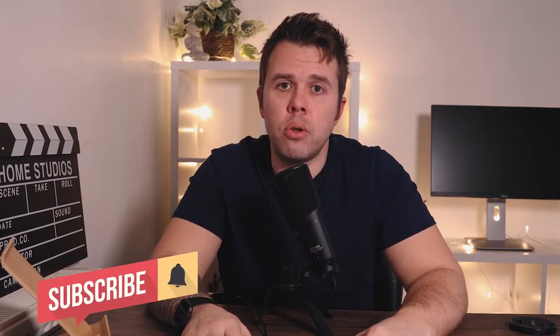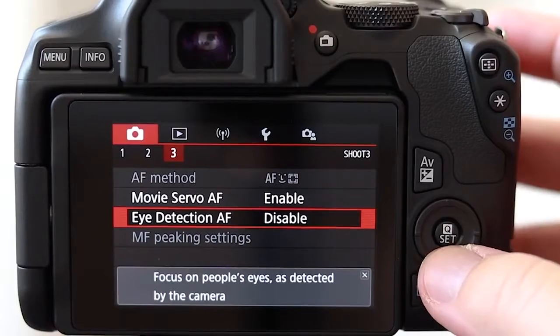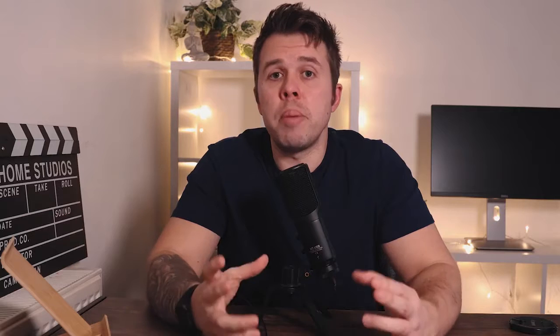The 250D comes with Dual Pixel Autofocus — this is version one, worth mentioning that they have now released version two, but that's on the higher models like the R6 and R5. You can't expect all the best features on a low price camera, but Dual Pixel Autofocus version one is something I've used for many years and it's never let me down — always brilliant quality, never really gone out of focus.